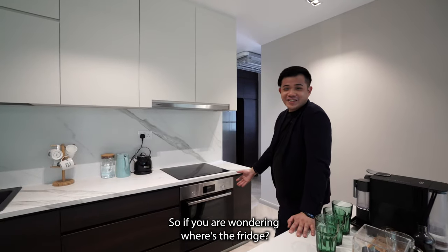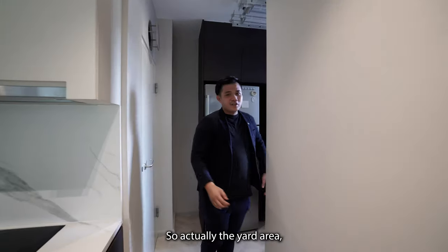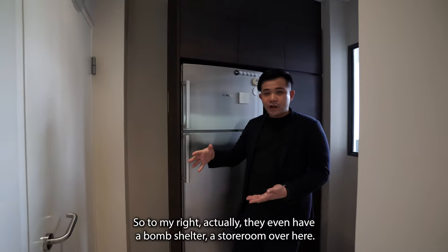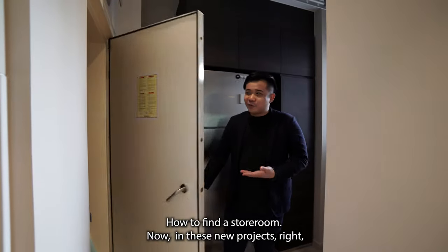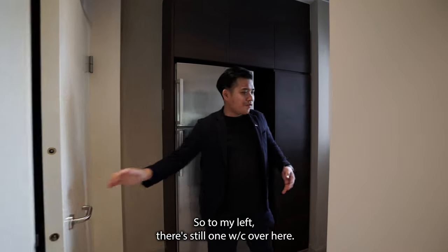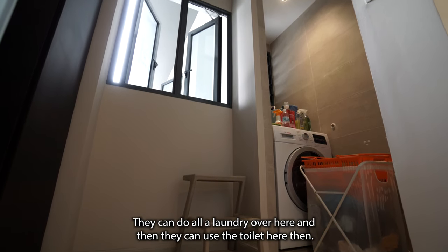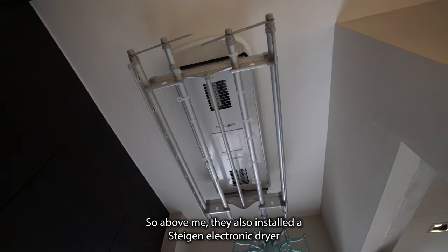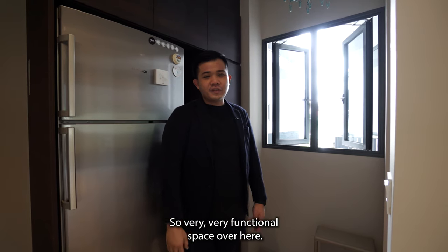If you're wondering where the fridge is, the fridge is behind in the yard area. In the yard area, there's storage that's been built up and the fridge is there too. To the right, they even have a bomb shelter stall — hard to find in new projects. To the left, there's also a WC. If you have a maid, they can do laundry here and use the toilet. Above, a Stengen electronic dryer is installed so they can hang clothes inside the house — very functional space.